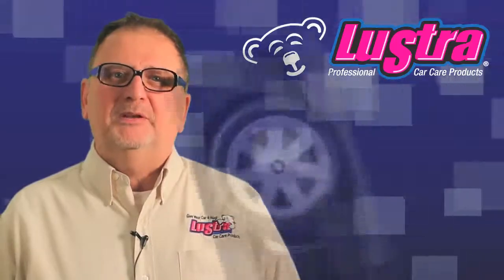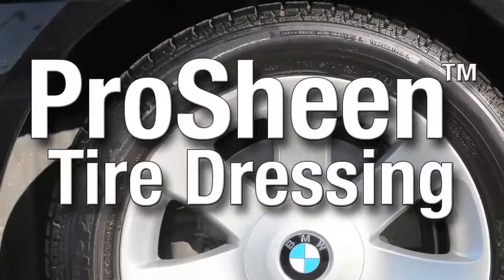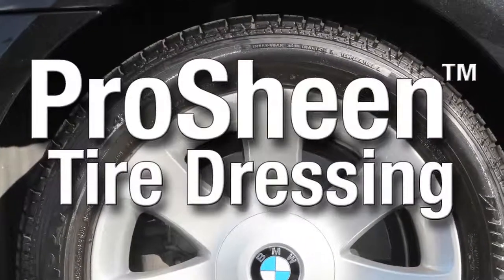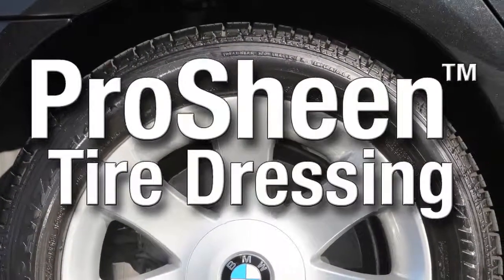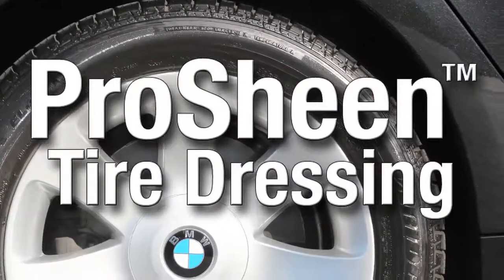We are very pleased to introduce an exciting new product: ProSheen Tire Dressing. ProSheen is a solvent-based formula that provides a lasting sheen, giving tires new life. The satin glow makes tires look like new.